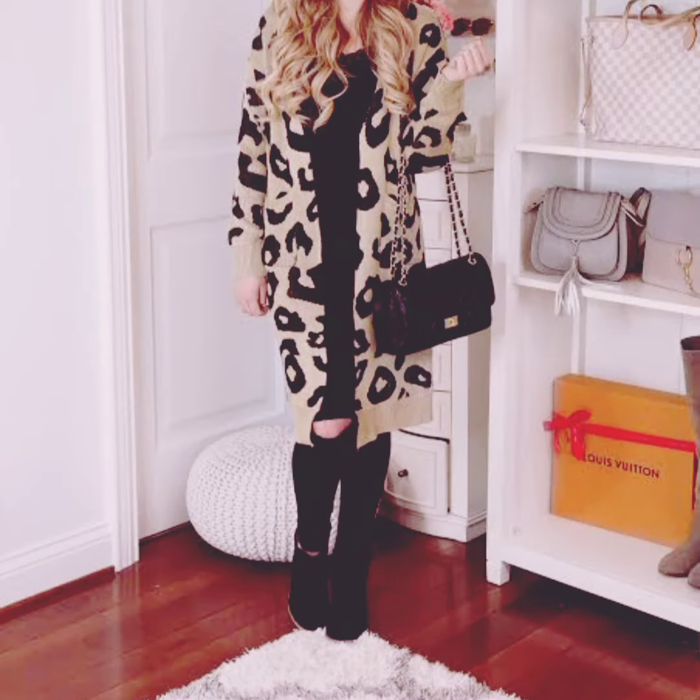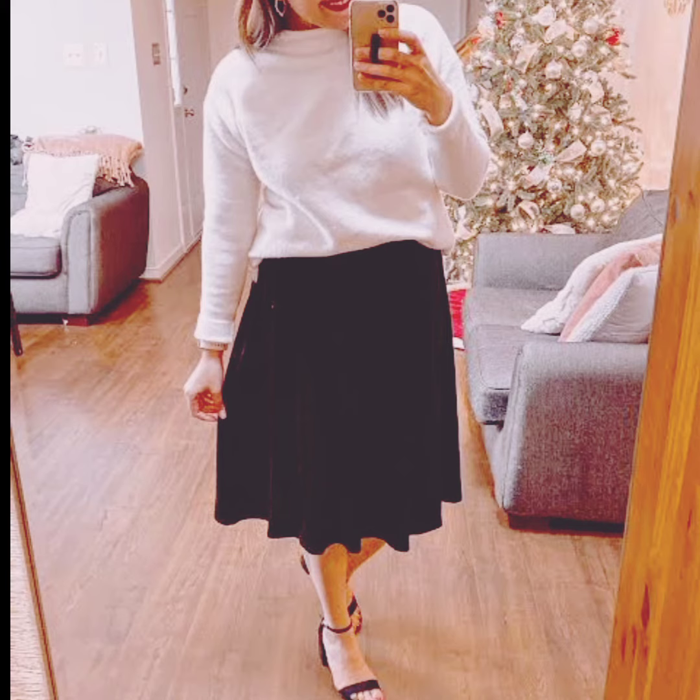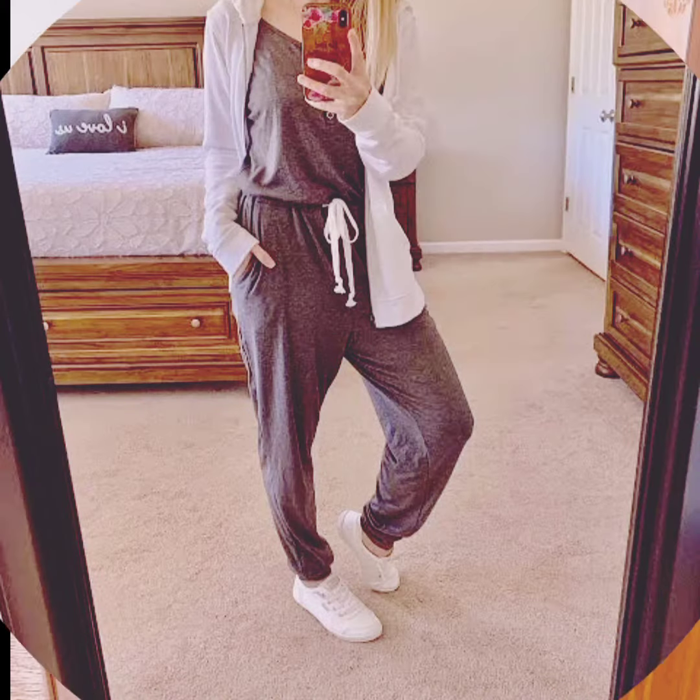Layering dresses: long sleeve or sweater dresses are perfect for layering. Statement accessories: consider statement necklaces or earrings to elevate your look.